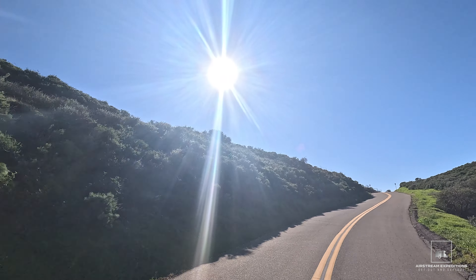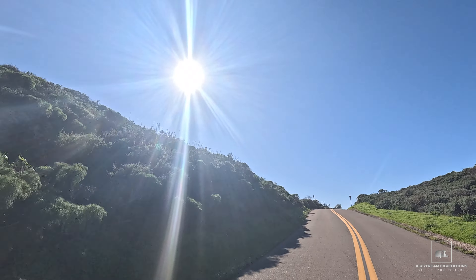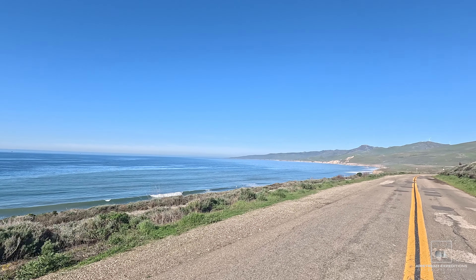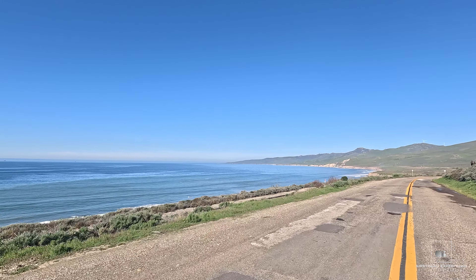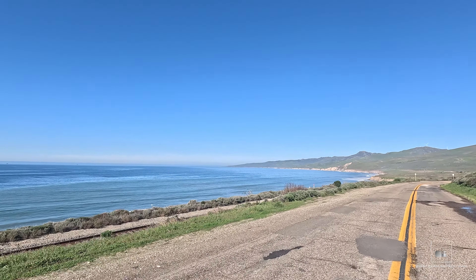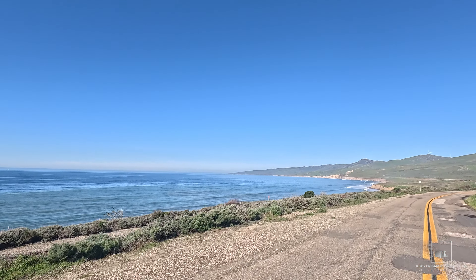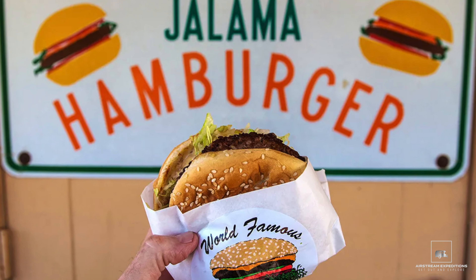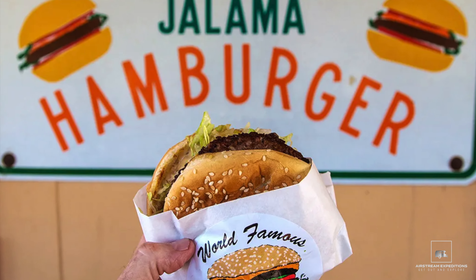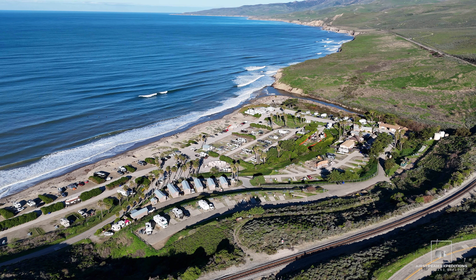Just off Highway 1, hidden away at the end of a narrow winding road, lies Jalama Beach County Park. Getting here is half the fun — as you drive along the windy road, you'll be greeted by stunning coastal views. Jalama Beach is a world apart from many Southern California beaches that stretch from Santa Barbara all the way down to San Diego. Probably best known for its signature Jalama Burgers, which the Beachside Grill cranks out, this Santa Barbara County Park is a relatively undiscovered gem.